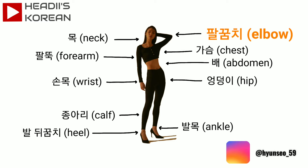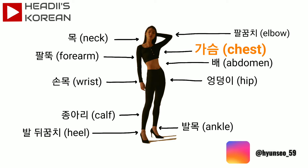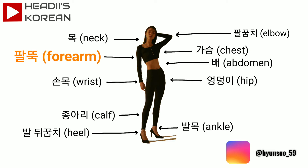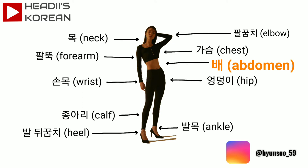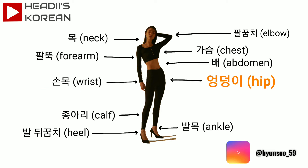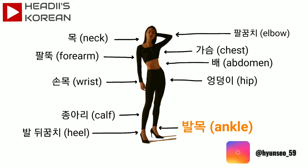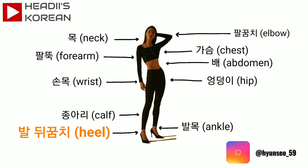팔꿈치. 목 neck. 가슴 chest. 팔뚝 forearm. 배 abdomen. 손목 wrist. 엉덩이 hip. 종아리 calf. 발목. 발뒤꿈치 heel. Let's try this one more time with more speed.